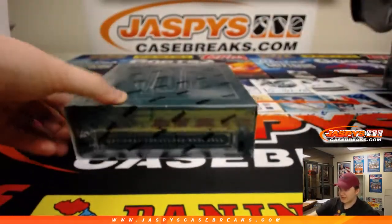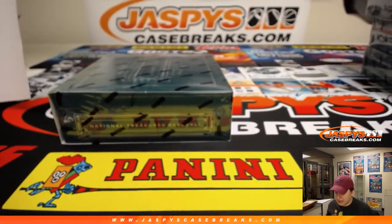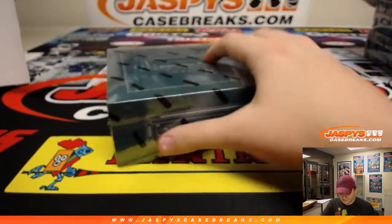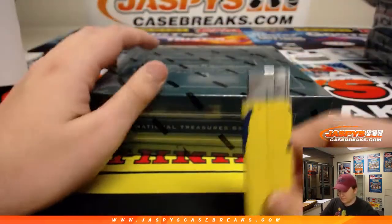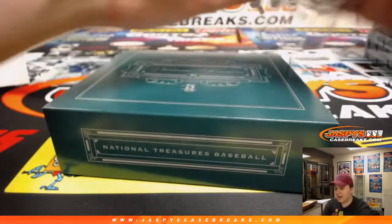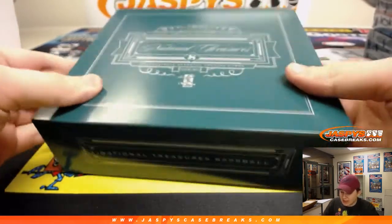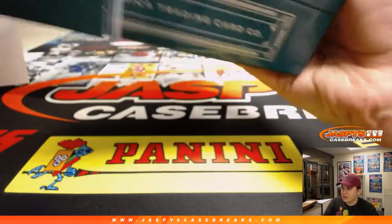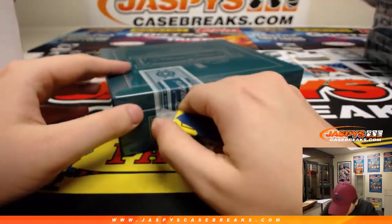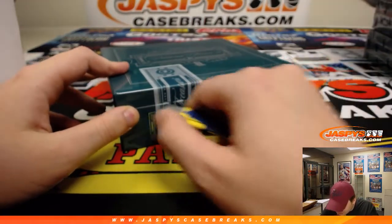These boxes are in the store at jazbeescasebreaks.com. Let's see if the new breaking mac can deliver some more one-of-ones. We need a sign like they have in factories — 'zero days without a mistake' — but for one-of-ones, like a 1/1 tracker to keep track of how many straight 1/1s we can pull.